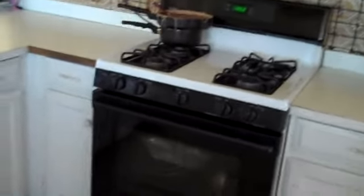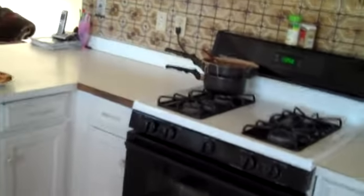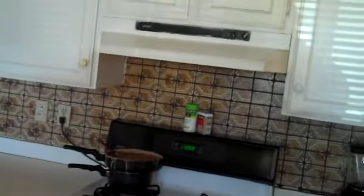Two-tone paint. Here's our kitchen area. Put stainless steel appliances in here. It doesn't have a spot for a dishwasher, but we'd definitely put a microwave up there.